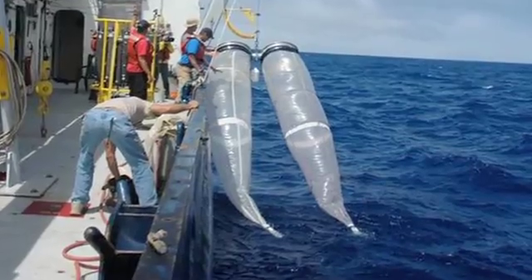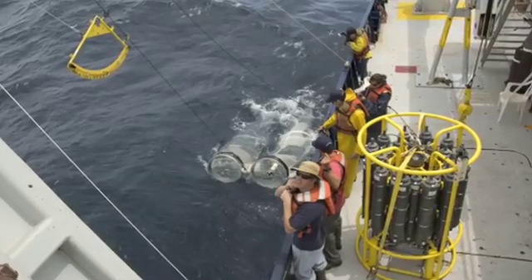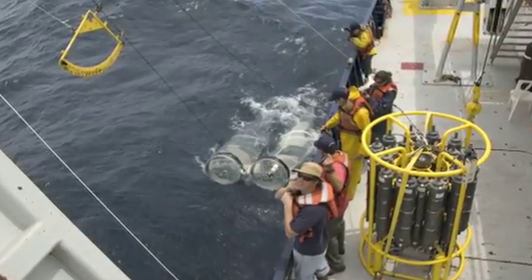And then we wanted to understand the impact on the local animals. When we got out to the transition zone between the California Current and the gyre, all of a sudden we just started getting huge amounts of plastics in our surface tows.